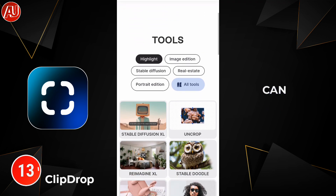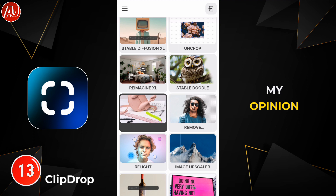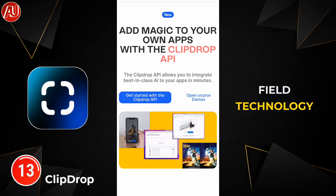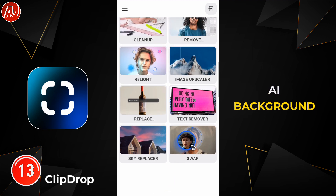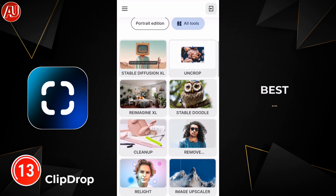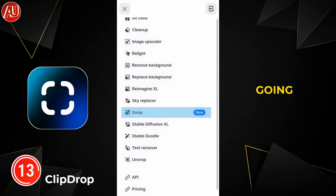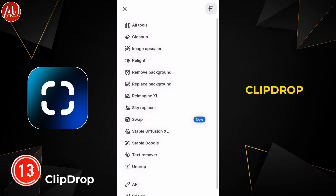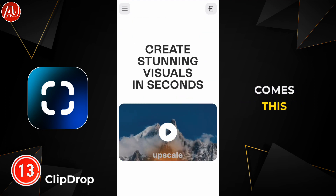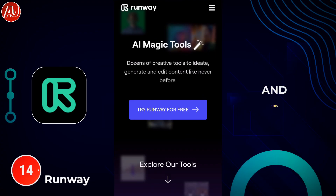The next tool is called ClipDrop. This is full of tools — you can generate, create, and enhance with every tool available. In my opinion, it was a breakthrough in 2023, featuring generative AI technology, AI relight, AI background remover, and more. ClipDrop is absolutely the best when it comes to all-in-one AI tools, and they keep adding new tools over time.